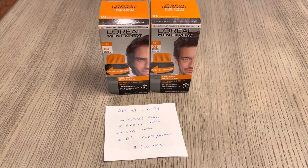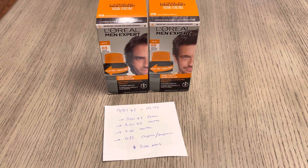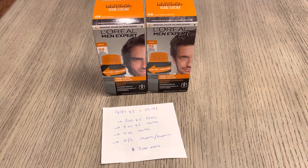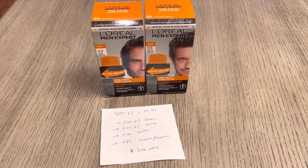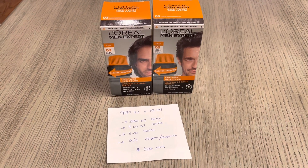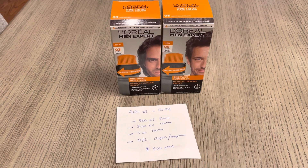All right, guys, I'm just adding on to my last Walmart video, the video that was posted just before this. If you haven't already watched my other video, be sure to check it out because I have a ton of new Walmart deals and freebies.